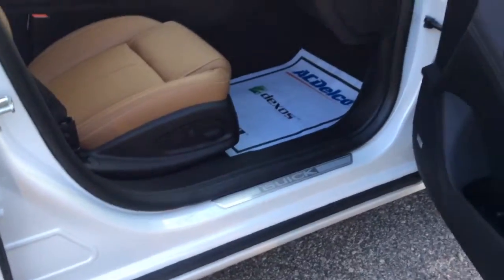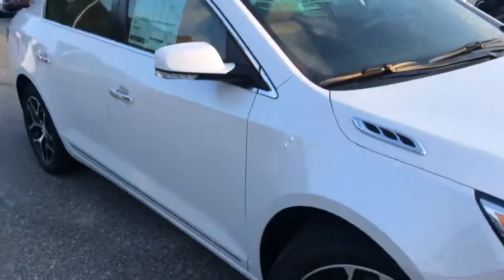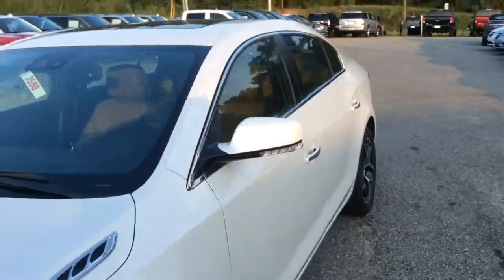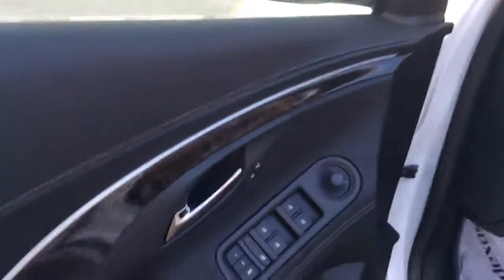Look at your passenger side — you have the power seats here. This vehicle is absolutely exceptional. You hear the beep because the key fob is actually in my pocket. It has a push button start, so I wanted to get it going for you here. I'm going to go ahead and step inside. You have the power windows, power locks, and power mirrors.